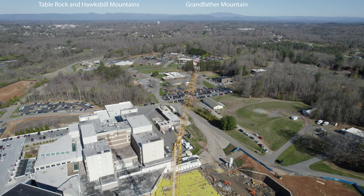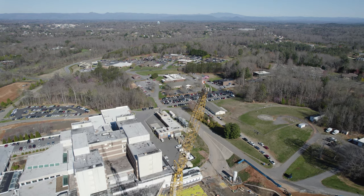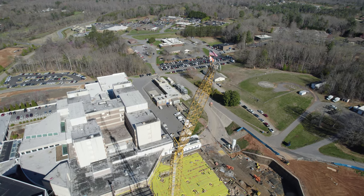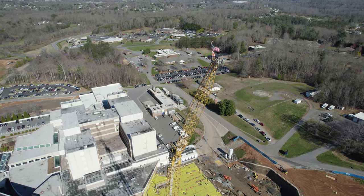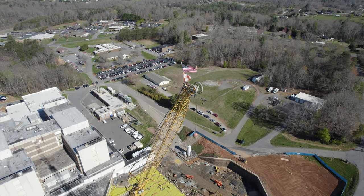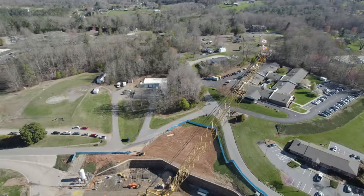Off in the background you can see Grandfather Mountain, and we've got Table Rock and Hawksbill off up there too. That's kind of a dramatic shot. I supply photos for the facilities management planning team and then they use these for meetings and things that they go to.